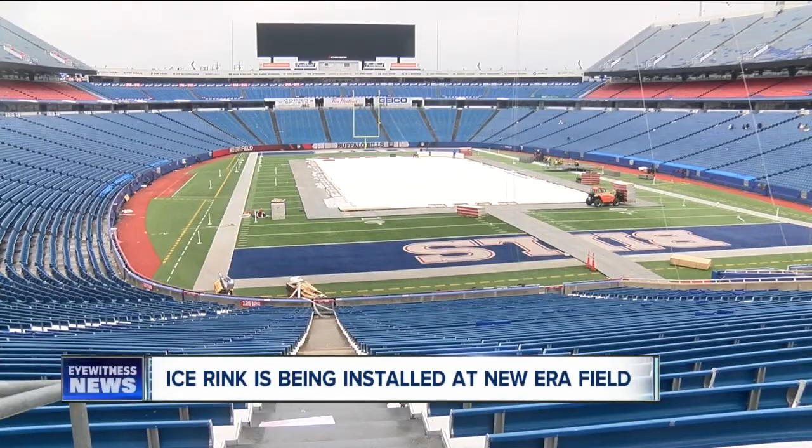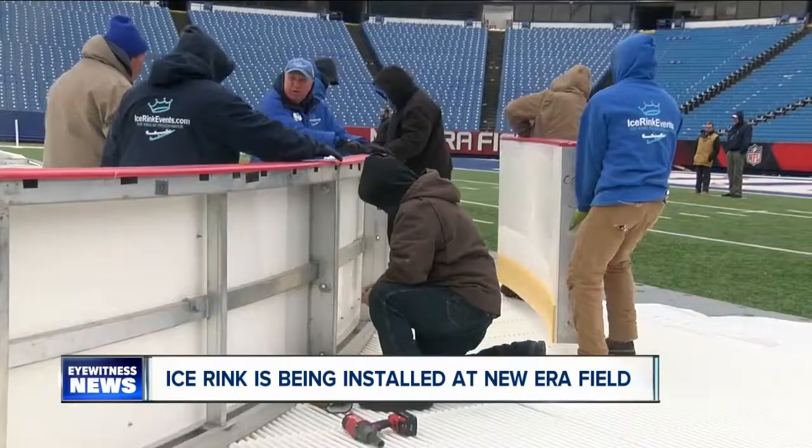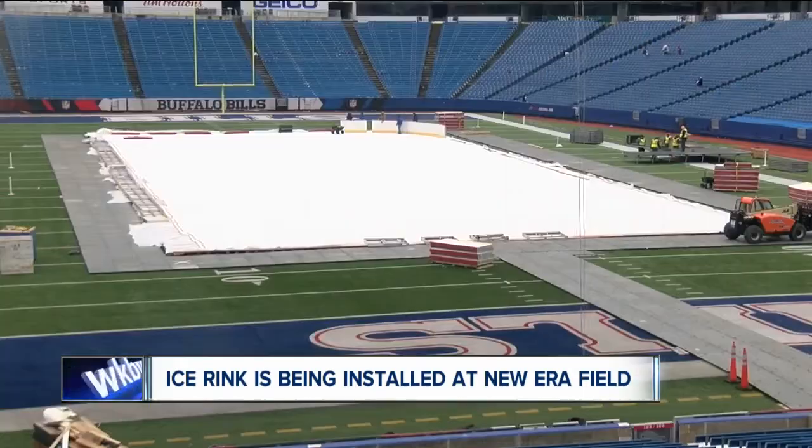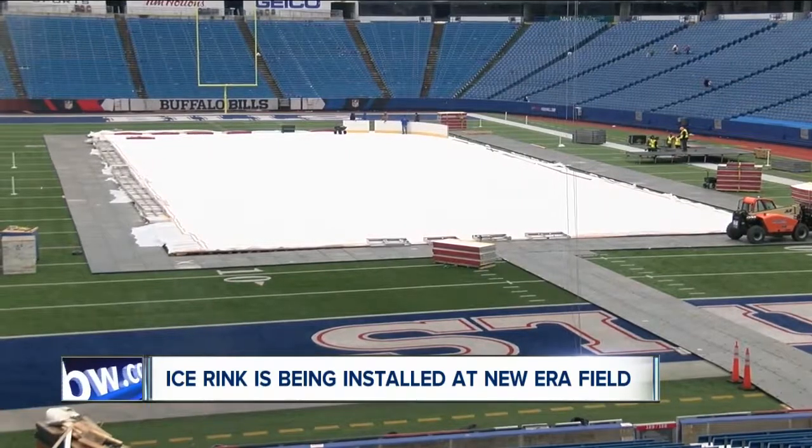Since the Bills got off the field on Sunday after beating the Dolphins, crews have been hard at work getting ready for this major hockey event. This is a look at the rink, which will host the first-ever outdoor game in tournament history. The 20,000-square-foot setup is expected to be done by the end of the weekend.